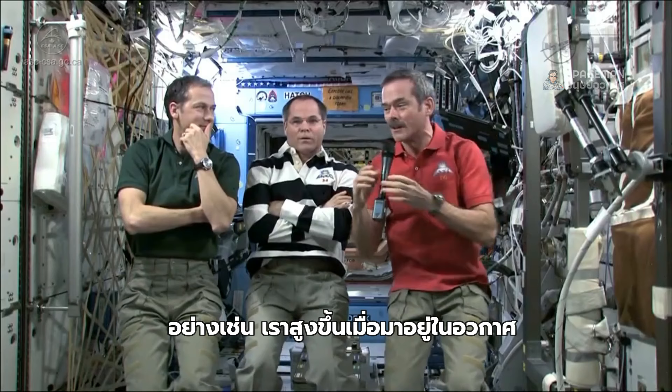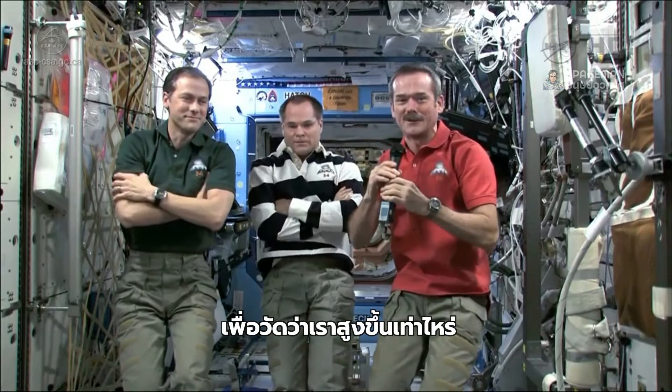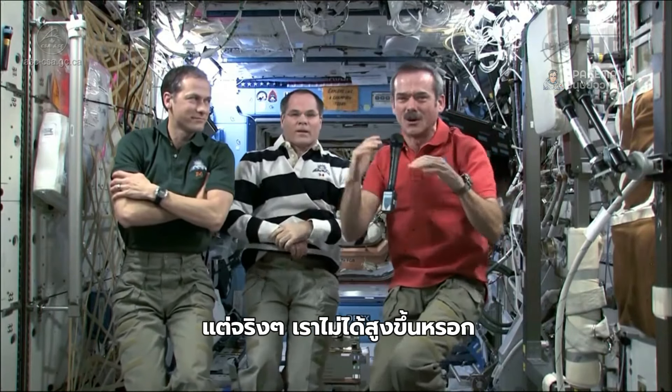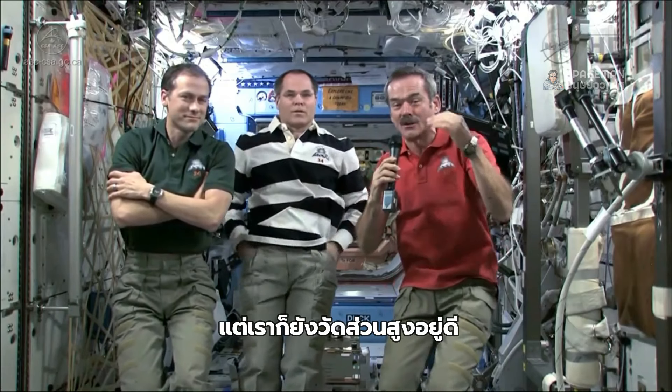We grow when we come to space. We actually have a place on the wall over here where we measure how much we grew because our backbones stretch a little bit. We don't really grow — we just stretch because gravity is not squishing us. But we measure how tall we are.